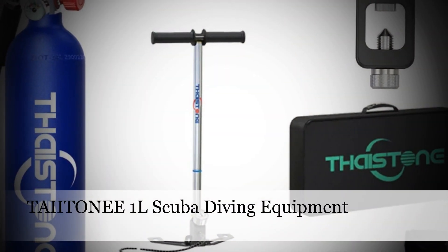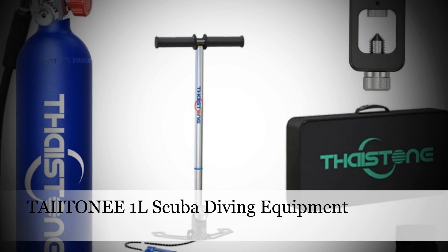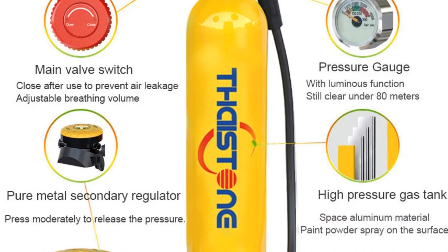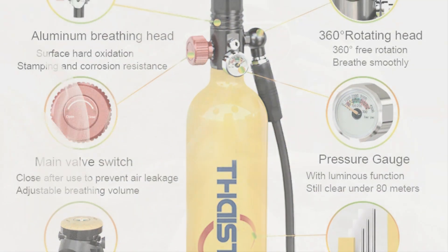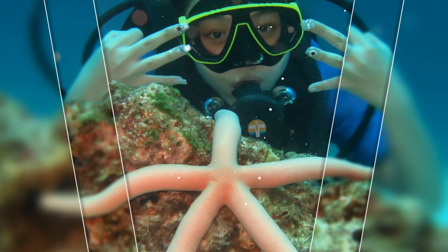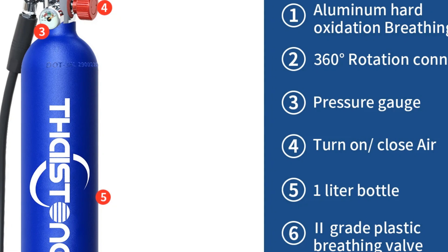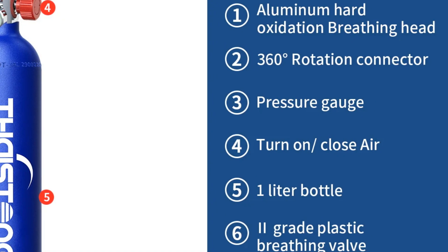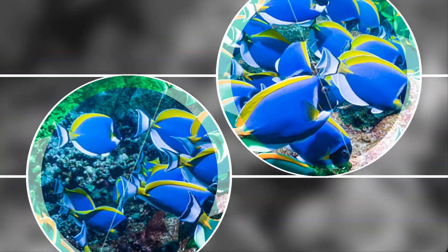Number 5: Teotany 1L Scuba Diving Equipment. Embark on underwater adventures with Teotany's 1L Scuba Diving Equipment. This compact cylinder air tank ensures 15-20 minutes of exhilarating exploration beneath the waves. Designed for portability and reliability, the mini scuba oxygen tank offers enthusiasts a chance to experience the underwater world without cumbersome gear. Teotany's commitment to quality and convenience shines through in this diving gear, making it a preferred choice for divers seeking a blend of performance and ease.